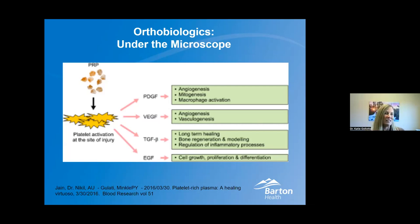This is orthobiologics under the microscope — basically this is PRP, or platelet-rich plasma. This shows the healing factors present other than what's in bone marrow. These are called growth factors, and they stimulate blood flow, cell tissue proliferation, and long-term healing. That's why we want to harvest these and put them in the area where you had an injury.